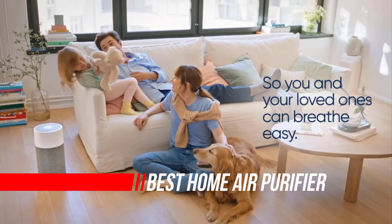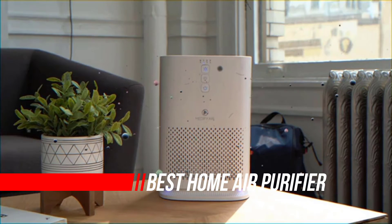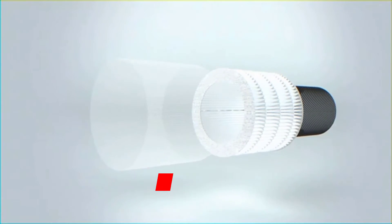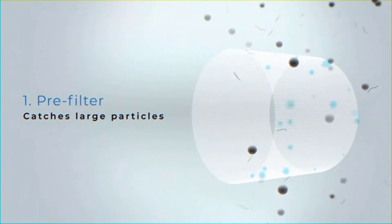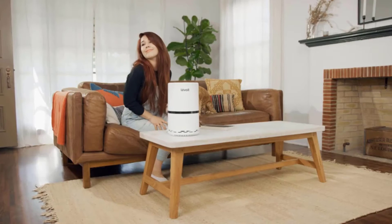The best air purifiers will transform your home into a more comfortable place to breathe. If you suffer from seasonal allergies, they can provide steady relief. As an air purifier filters airborne pollutants from inside the home, they increase the quality of indoor air.